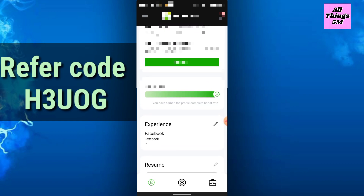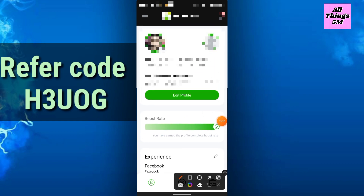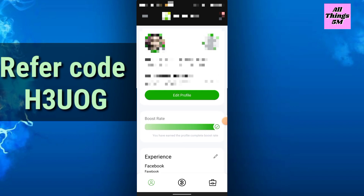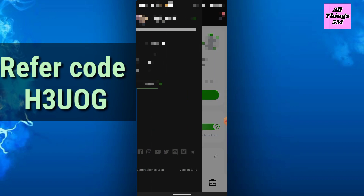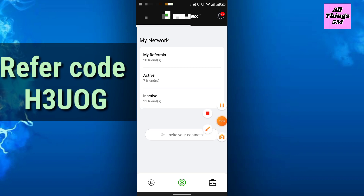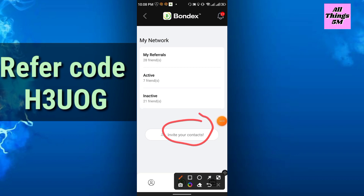By editing your profile, your boost rate will reach 100 percent. When you have a full boost rate, your mining speed will also be increased. Another way to increase your mining is to grow your network — simply click here, invite your contacts, and you will get your referral code.